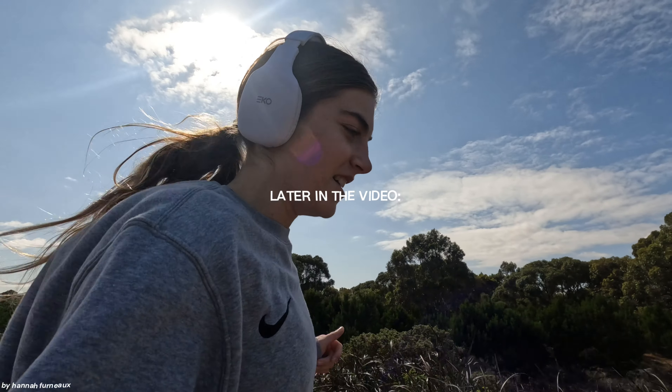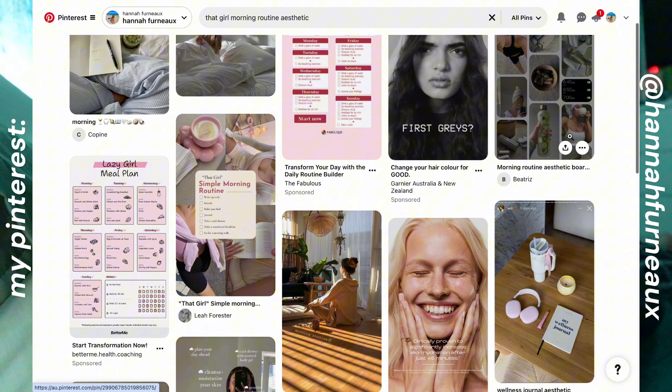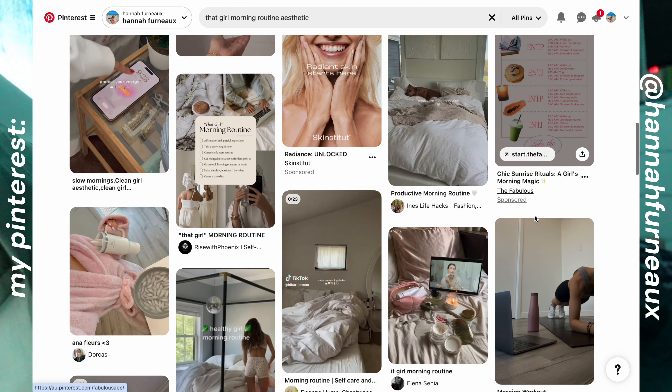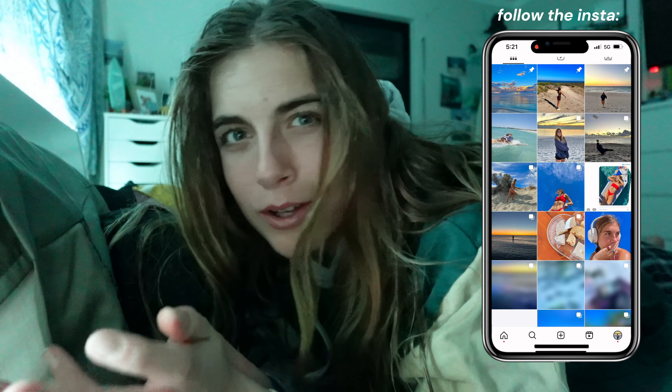I wear men's underwear, it's more comfortable. I was doing my usual nightly Pinterest scroll and I was seeing a lot of inspiration for the 'that girl' aesthetic, the 'that girl' morning routine. I've decided, with the type of content I make, we need to give this a go.